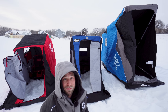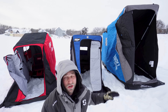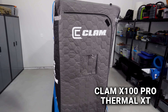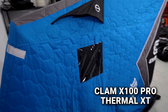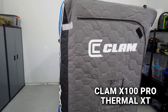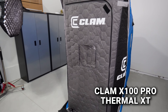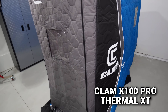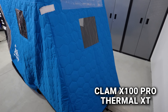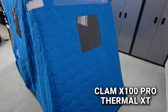The first thing you'll notice is how tall the Clam looks — that's not an optical illusion. The Clam X100 Pro Thermal XT has one window on each side, a vent above each window, a nice wide front door, and a window in the front. It's the tallest of the three shacks. The back has a license plate holder for overnight camping, and there's a big window in the back as well.